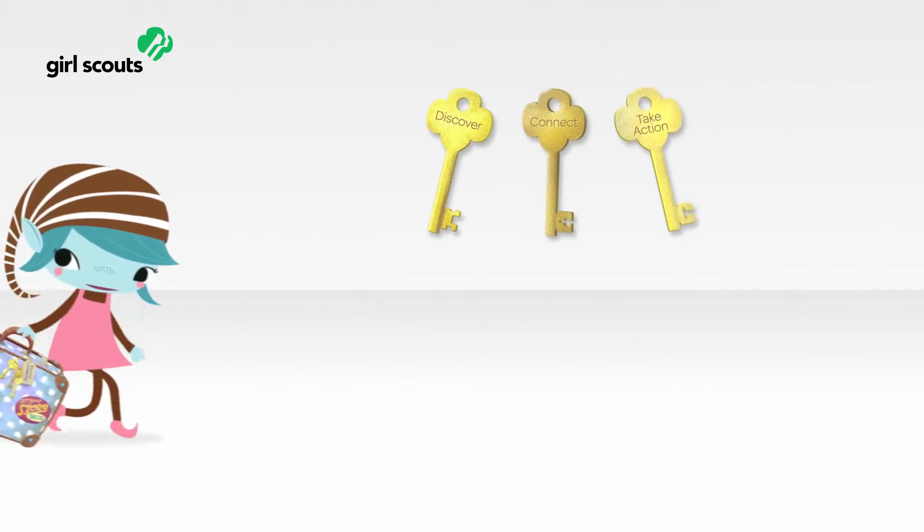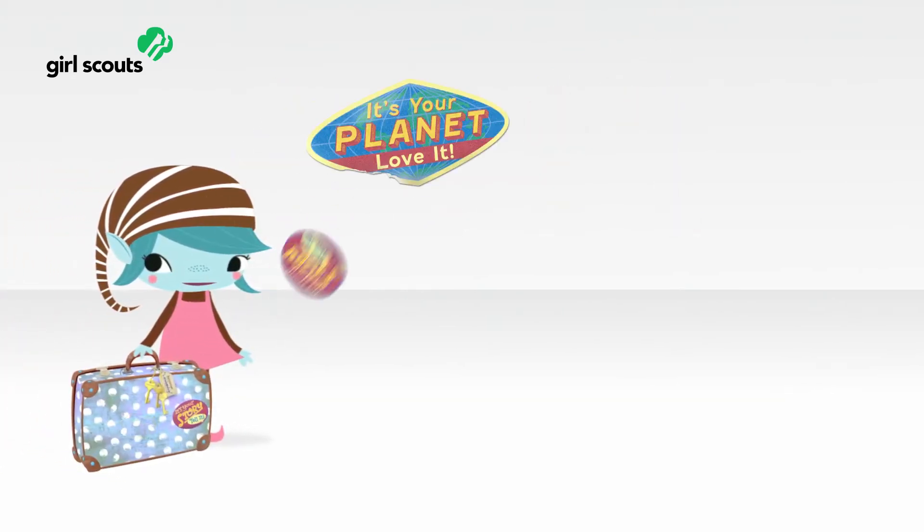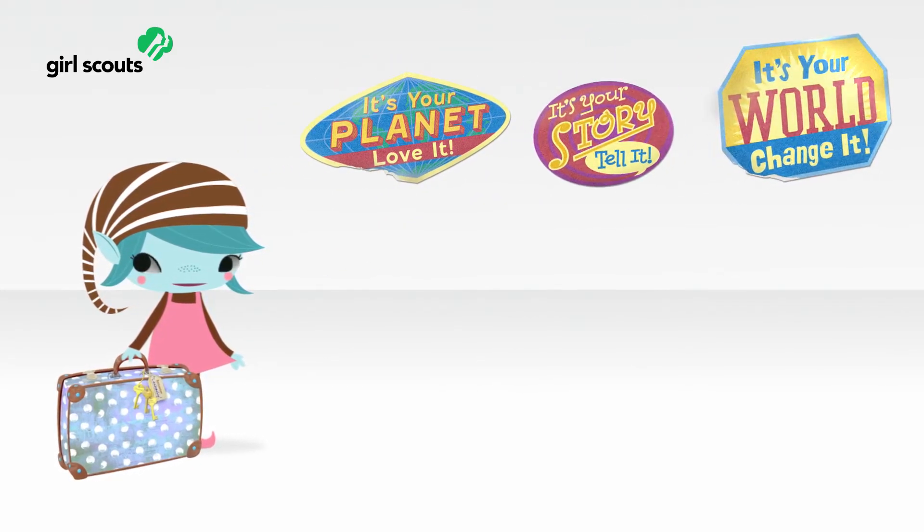Everyone knows Girl Scouts gives girls three keys to leadership, and girls already have three different leadership journeys to choose from — earn awards, have fun, and change the world.